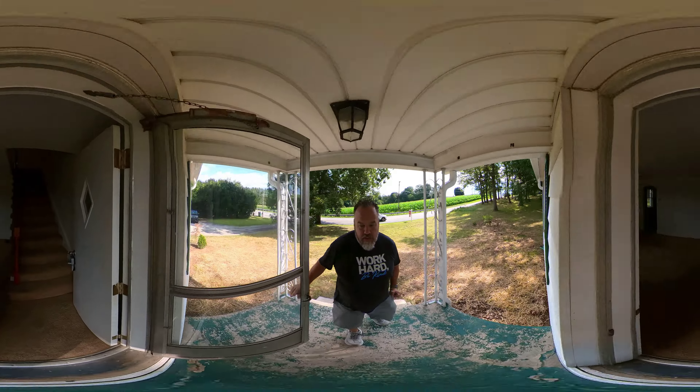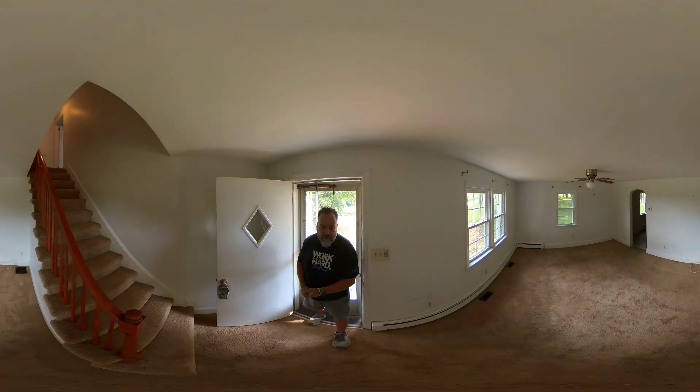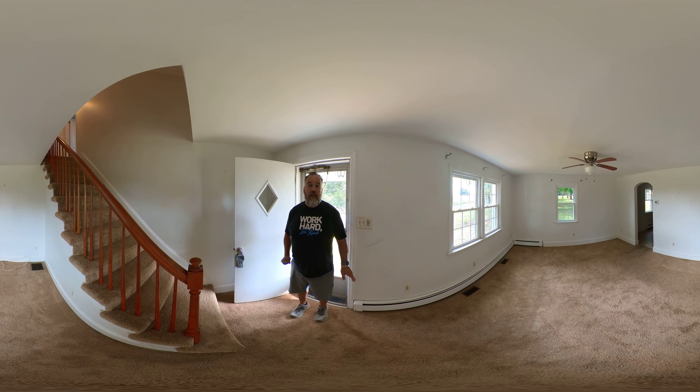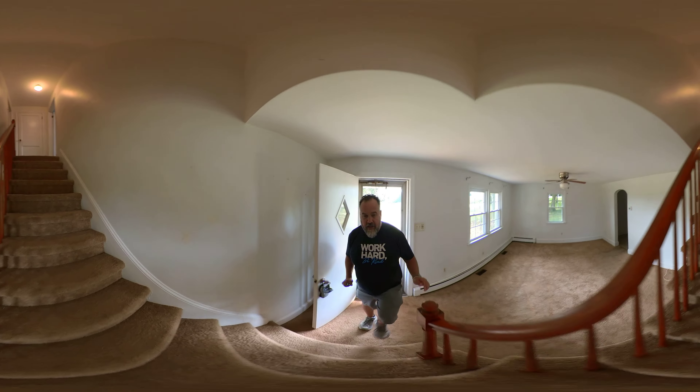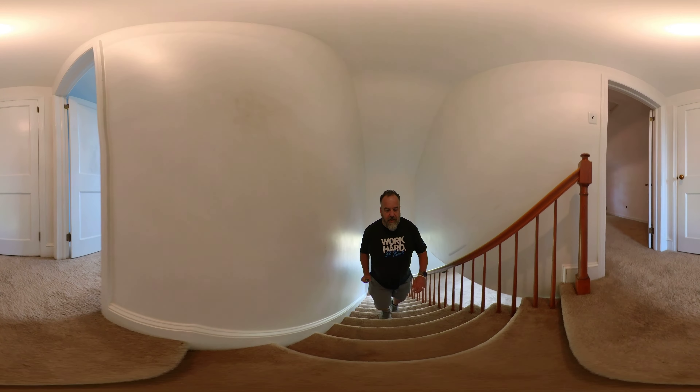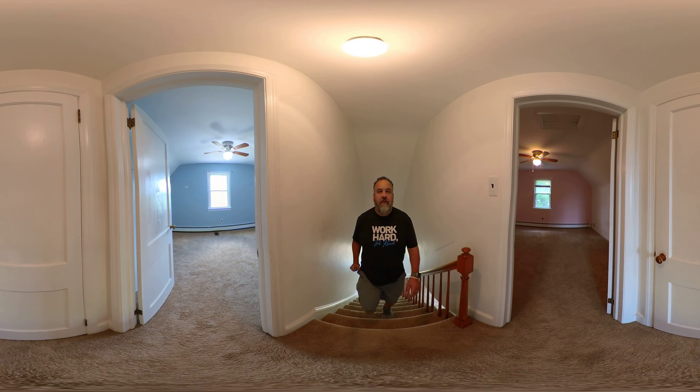So as you walk in the front door here, we're going to go right upstairs. So this is a Cape Cod, so we're going to head upstairs. Up top here there are two bedrooms. Right in front of us here is a closet.